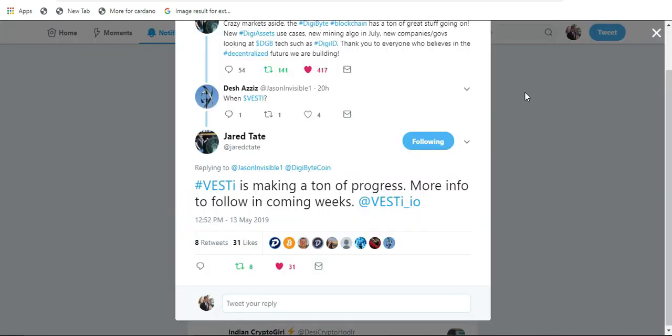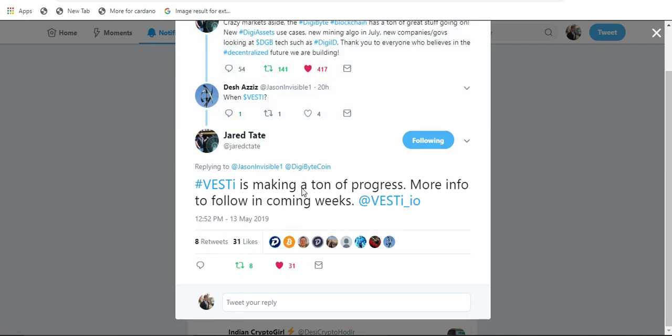One last thing: someone asked 'when Vesti?' and Jared Tate replied that Vesti is making a ton of progress, with more info to follow in the coming weeks. If you're unfamiliar, Vesti brings blockchain technology to real estate, connecting tenants to potential renters, helping people find roommates, and allowing rent payments through the app at a cheaper rate than services using Visa or similar methods. Can't wait to see what progress Jared releases — hopefully a video, blog, or Medium article.